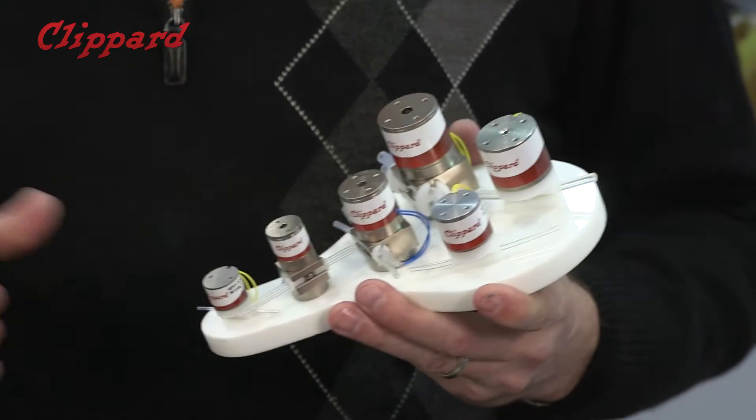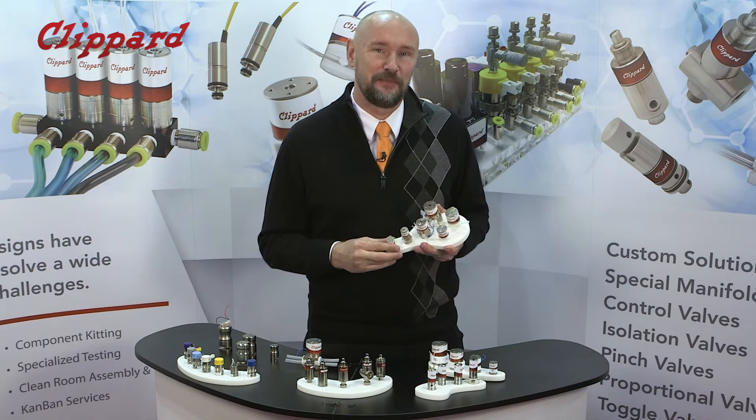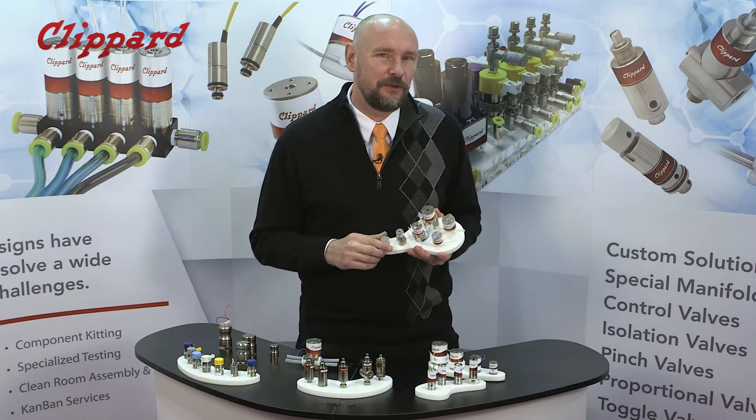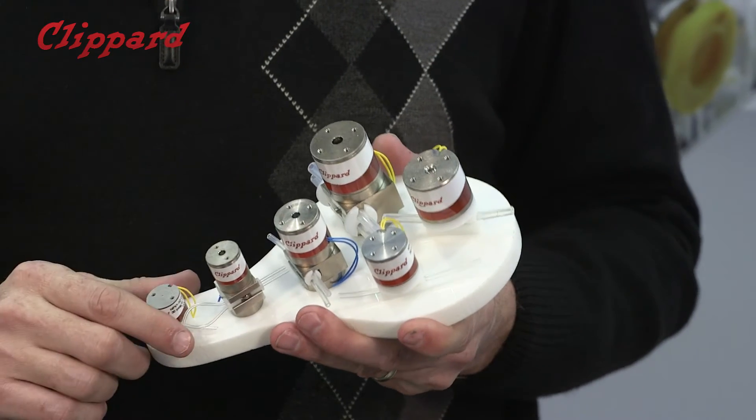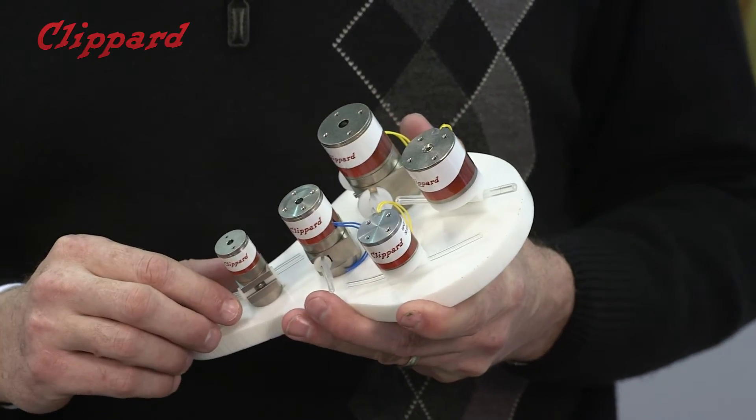A close cousin to isolation valves is the pinch valve. Pinch valves are probably the most simplistic valve element there is. What makes ours unique is the size, the power, and the heat rise required in these types of applications — that's where we outperform our competition.